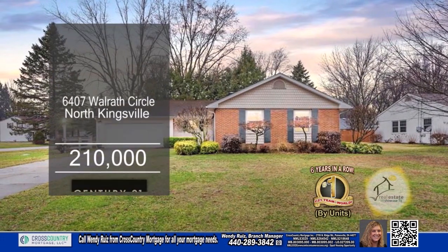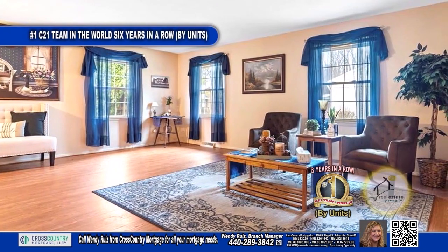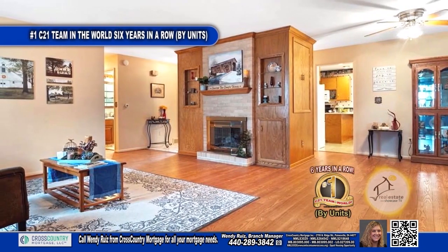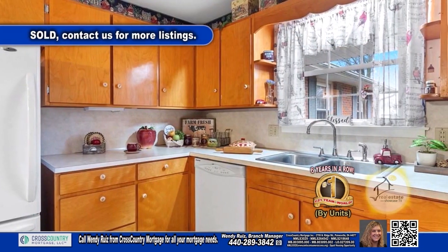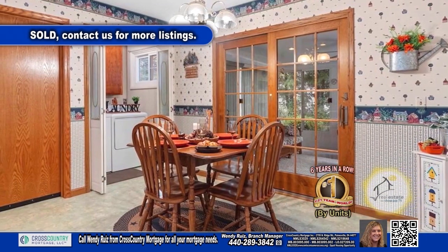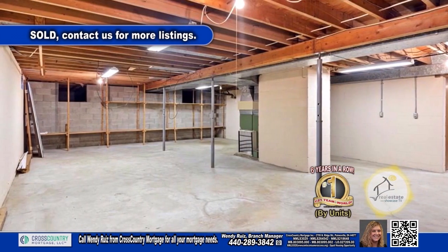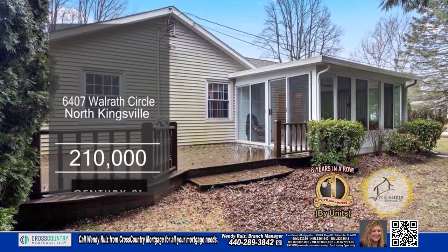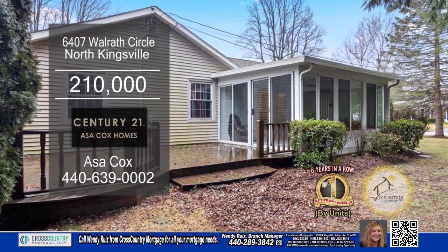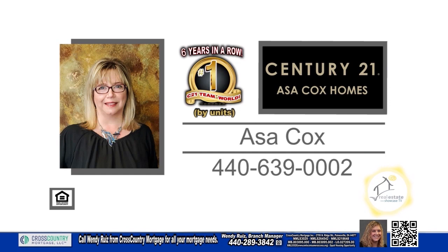This ranch in North Kingsville features three bedrooms and two full baths. The spacious living room offers a cozy fireplace. The kitchen has ample storage space for all your cooking needs. A sliding door off the eating area leads to the all-season sunroom. The full, unfinished basement offers endless possibilities. Step outside onto the deck and entertain guests with a summer barbecue. For a private showing, contact the number one Century 21 team in the world by units, Asa Cox Homes.